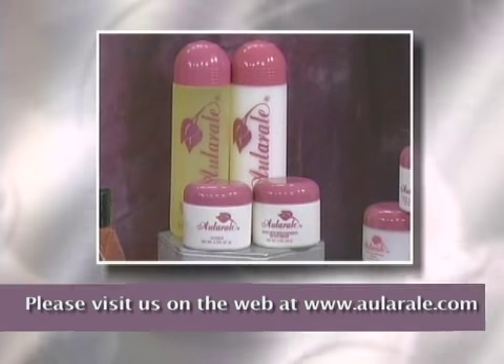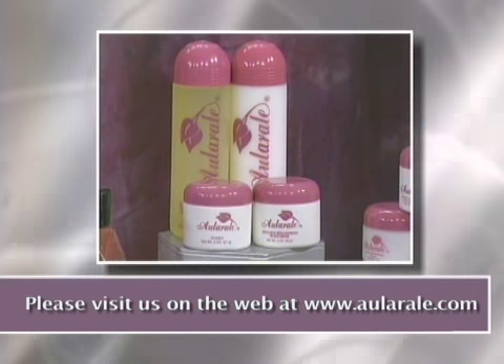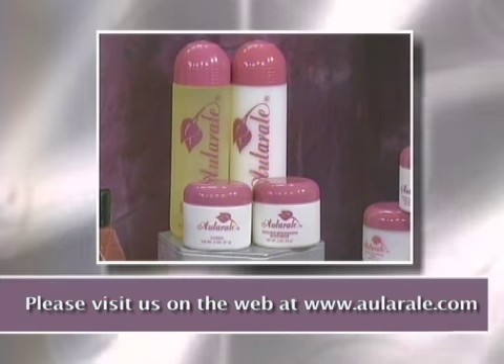We have the Emollient Skin Care Cleansing Program for ladies. It has a cleanser, a freshener toner, a moisturizer, and a clay mask.